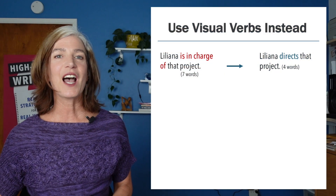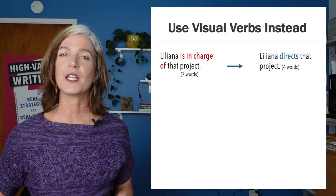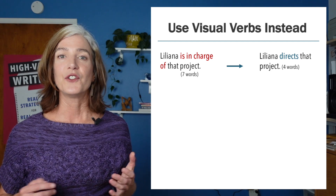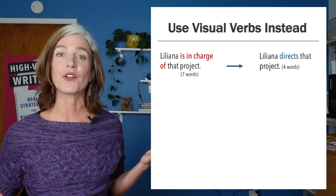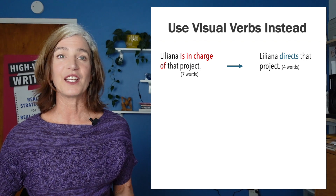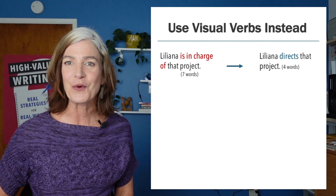Let's try a couple. I'm going to run through a few comparisons of writing with a to-be verb versus a visual verb. Liliana is in charge of that project. Is there a verb for that? Yes — direct, manages, oversees, etc. With Liliana directs that project, I get the information out there quickly, and I've used almost 50% fewer words.